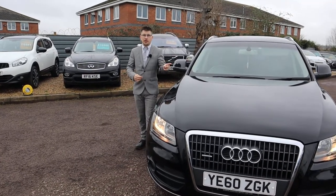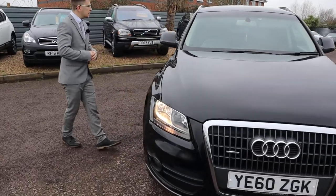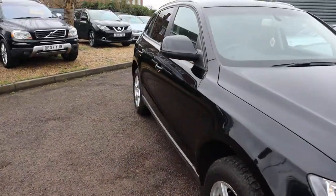Welcome to Country Car, my name's Tom. Brand new to stock is this gorgeous Audi Q5. I'm going to give you a walk around the car today and show you a few of the features and the general condition of it.